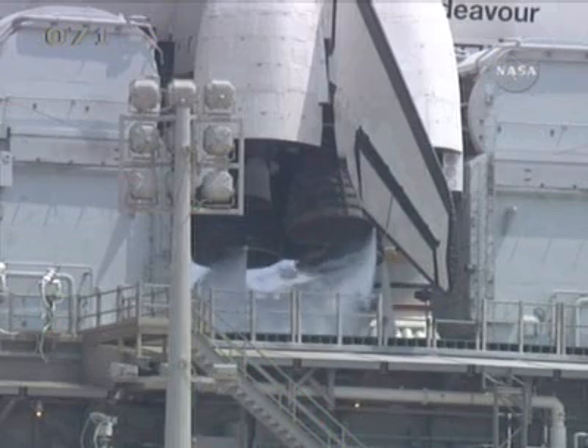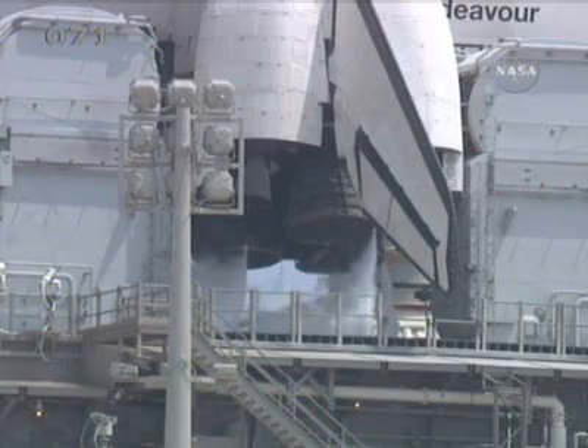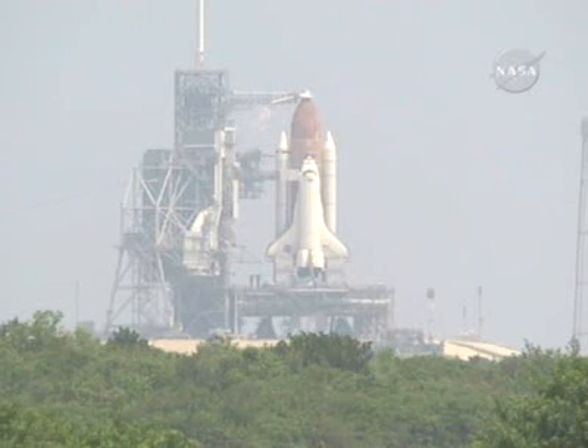Activities underway during the past hour have been the inertial measurement unit preflight calibration, the alignment of the Mata tracking station antennas with the launch pad, and the initial communications checks with the Air Force Eastern Range.